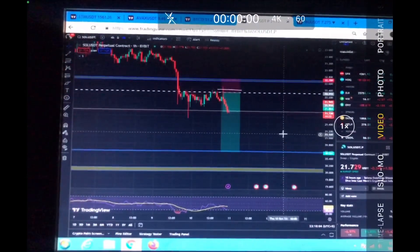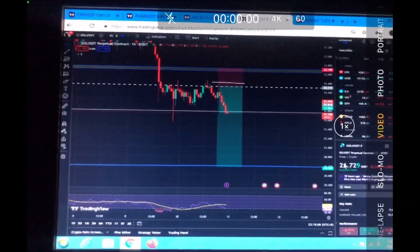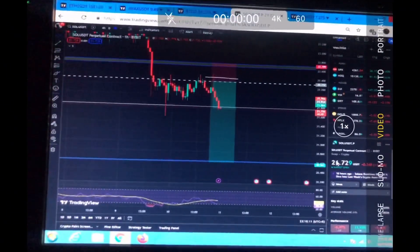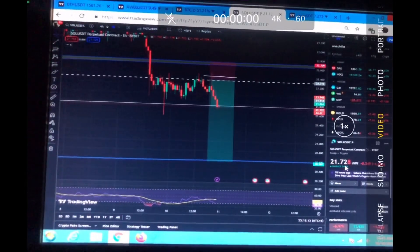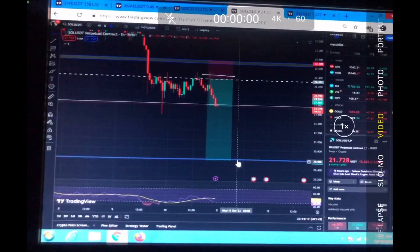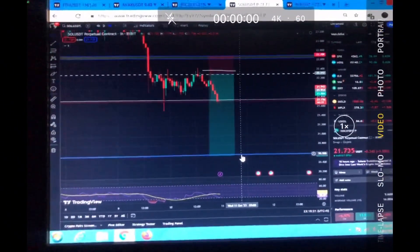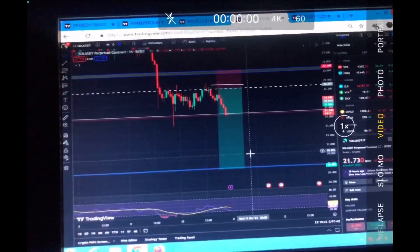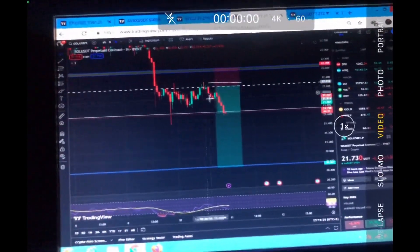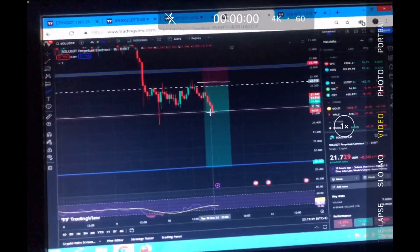We have a beautiful trade setting up right here. We are definitely targeting the $20.60 level. At the time of recording this video, the Solana price is exactly around $21.72, and we are targeting the $20.60 region. I will definitely make sure to update you on what we are going to see.